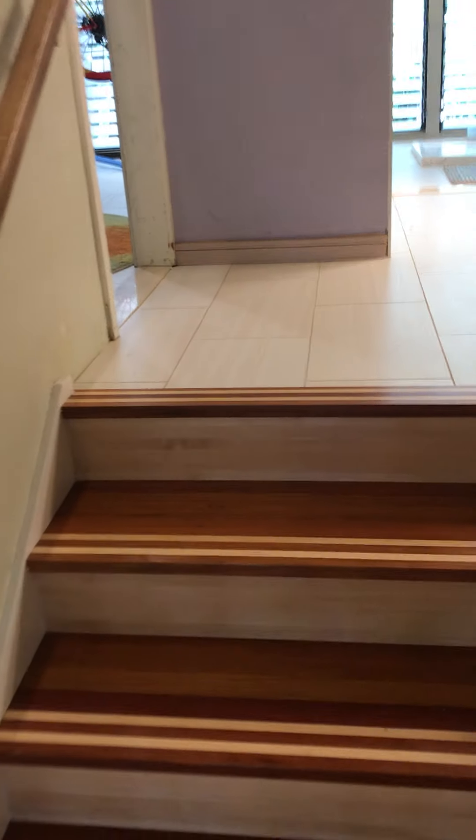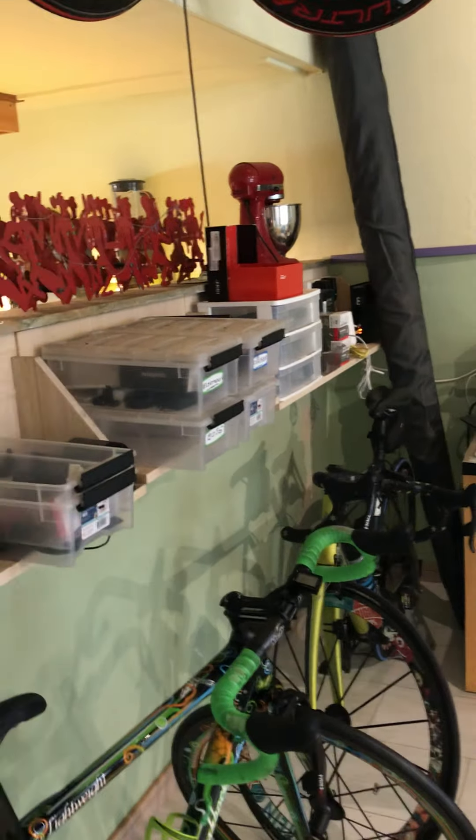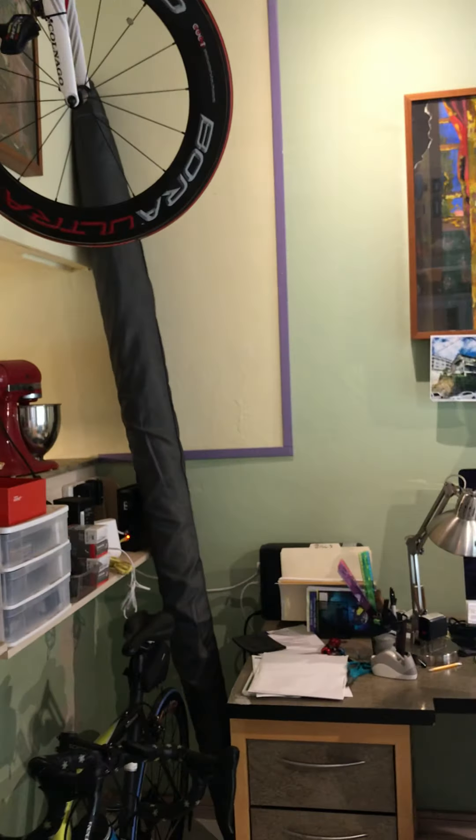Here's the stairs — just three stairs going up to the first bedroom with the open layout. And this is being used as an office right now with bikes.